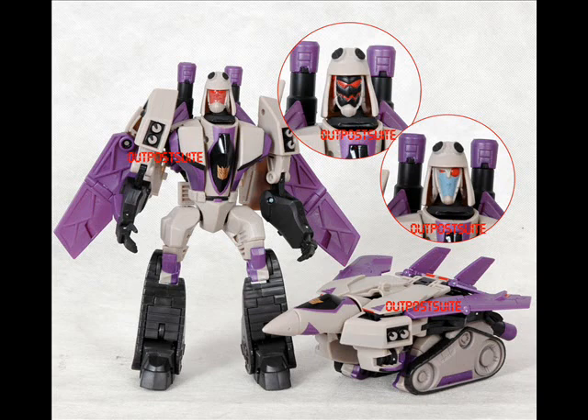Overall, I am very pleased at how the figure turned out. Whether it is a Deluxe or a Voyager class, he still looks good and I cannot wait to get him. I will not be bidding on this figure because he is probably going to go up pretty high and I am not going to spend all my money on that.